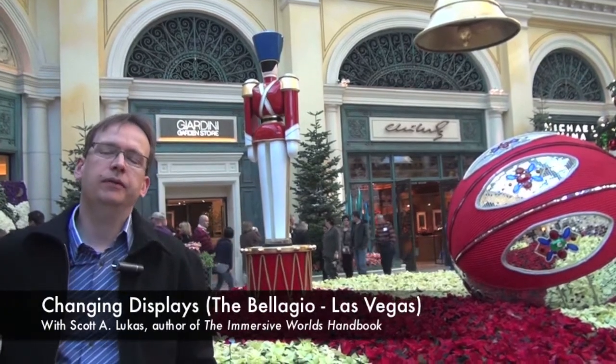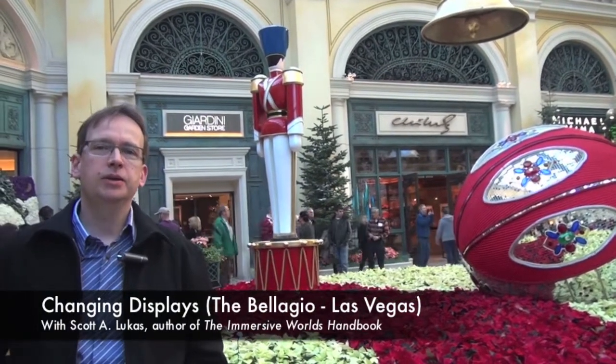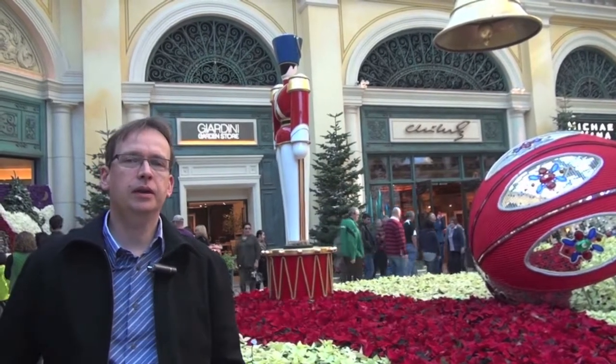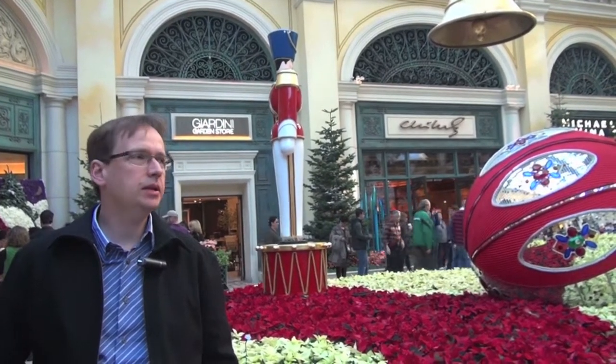Hi and welcome back to another feature of the Immersive World's Handbook. Today we are at the Bellagio on the Las Vegas Strip here at the Conservatory checking out the displays.